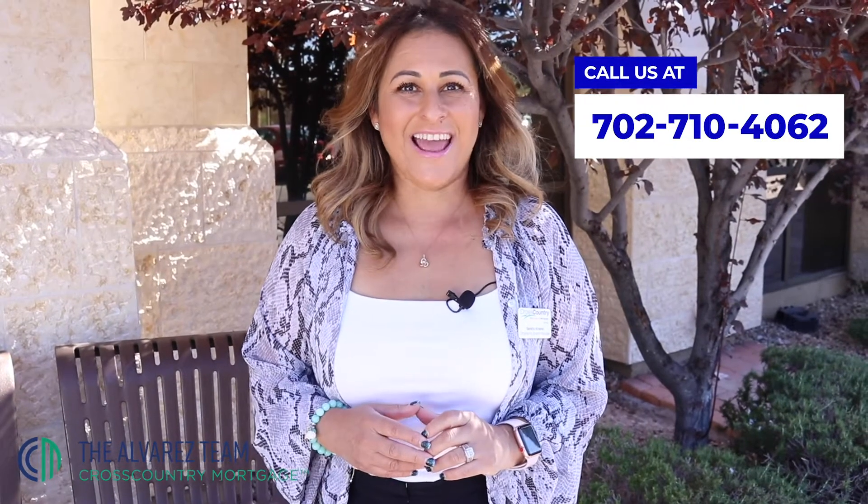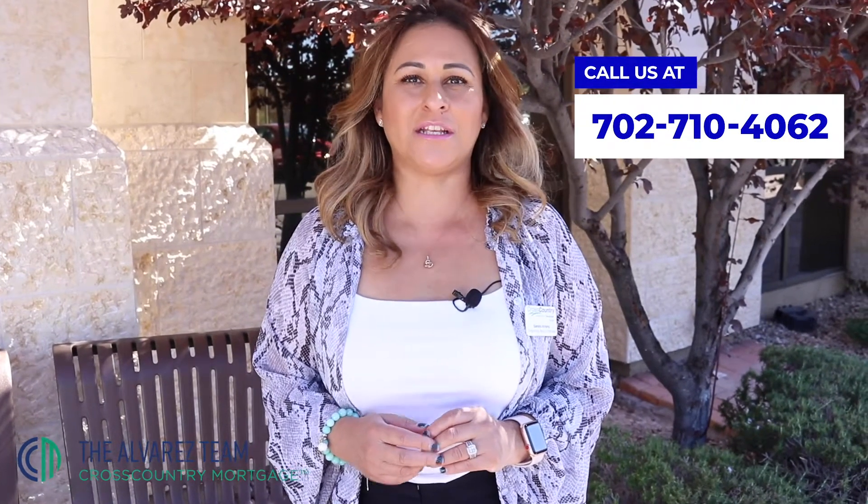Call me today and we'll see what fits you better and what is more convenient for your pocket.